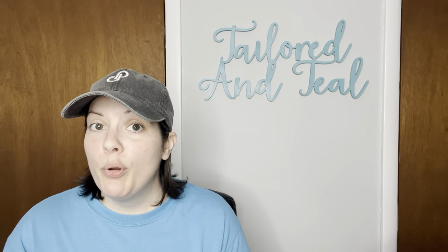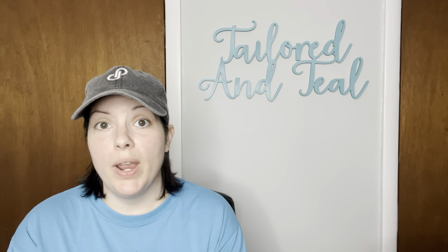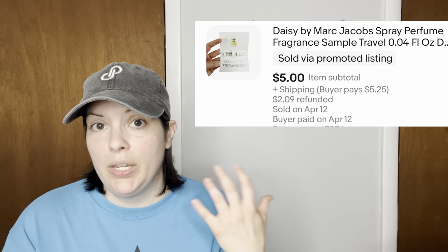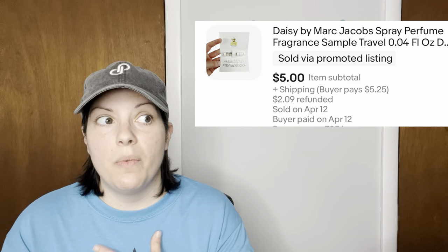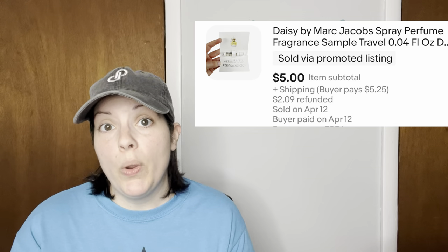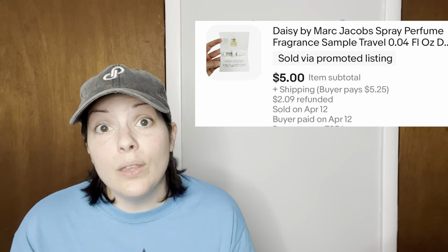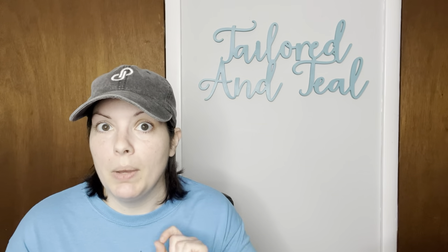The next sale is a sample perfume — Daisy by Marc Jacobs — that I picked up at a yard sale. I'm not sure if it wasn't completely full when I photographed it or if some had evaporated in storage, but it wasn't the full 0.04 fluid ounces. It sold for $5, but I refunded the customer $2 because it wasn't completely full — there was still plenty of liquid, but I just didn't feel good about not giving them a little money back.